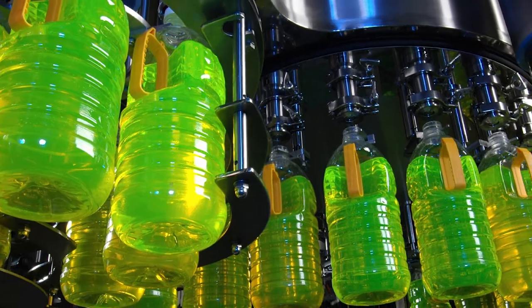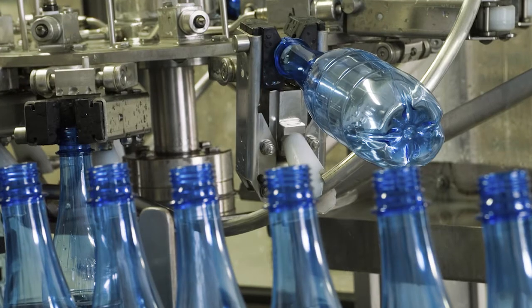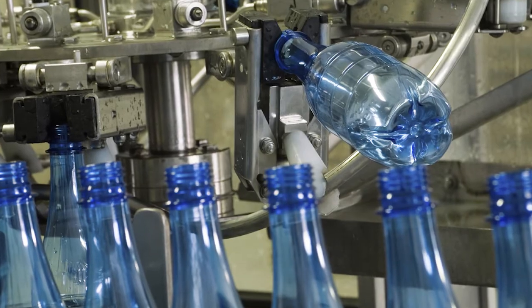Designed for the harshest environments, the Hotspot reliably operates in extreme temperatures and high vibration and shock conditions. It is UL and ATEX certified for use in hazardous zones.